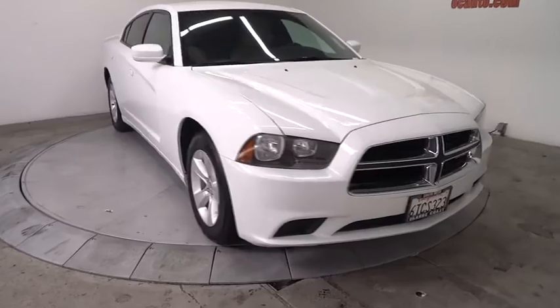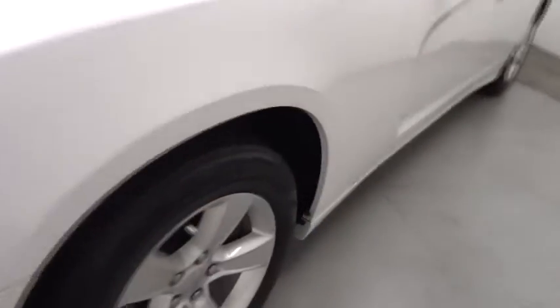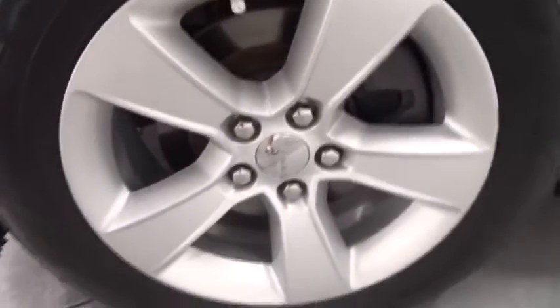Aluminum wheels, cruise control, rear defrost, AM-FM stereo radio, power door locks, MP3 player, CD player, bucket seats, power windows.